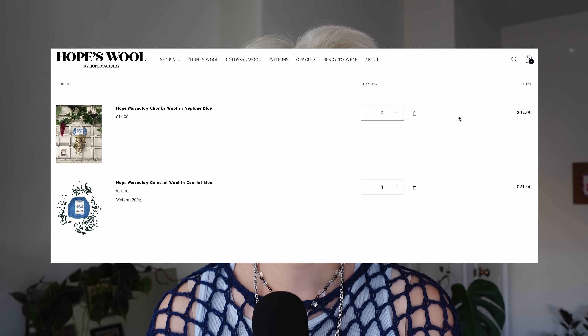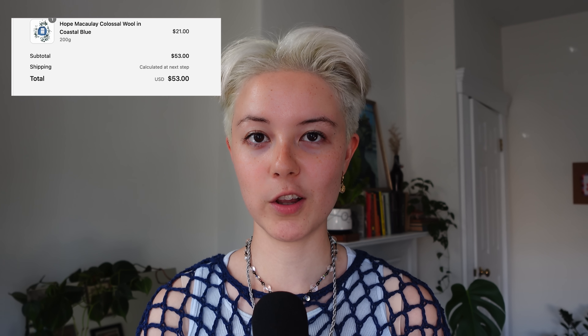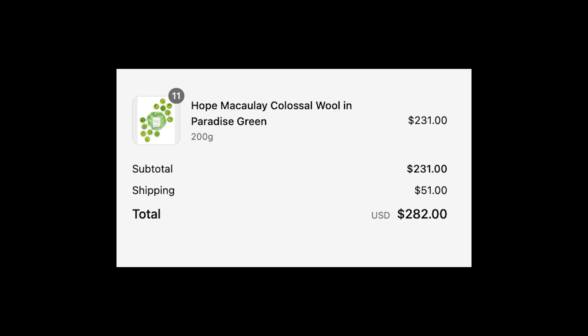I added the yarn to my cart — I bought one skein of the Colossal Wool and two skeins of the Chunky Wool. In retrospect I should have done the opposite, because I ended up running out of the Colossal Wool really fast and having a lot of the Chunky Wool left over. My subtotal was $53 US dollars and shipping came out to $33. It's not a flat fee — it goes up the more you order. I ordered on August 7th and it arrived on August 15th, taking just under 10 days, which is pretty good for international shipping.